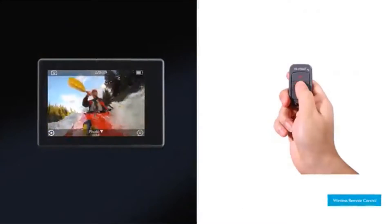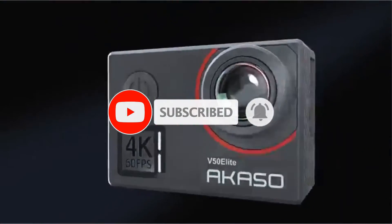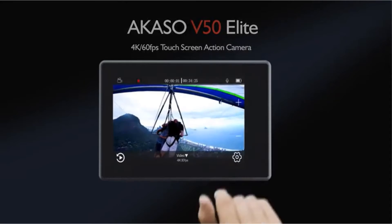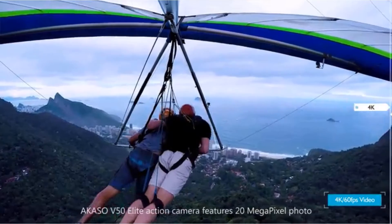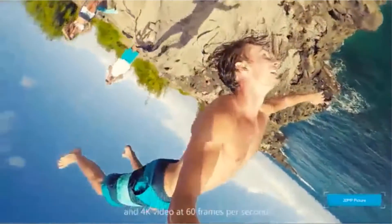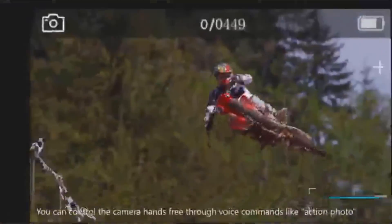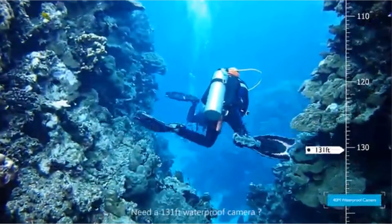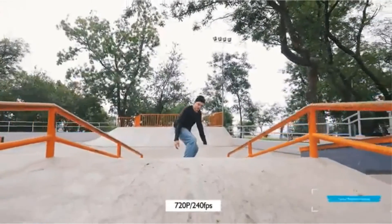The Akaso V50 Elite comes with many of the same features and offers higher still resolution — 20MP vs 12MP — than the GoPro or our number 2 pick, the Kodak Pix Pro SP1 at 14MP. The V50 Elite also features a clear, bright 2-inch rear screen for composing, and it ships with more accessories including helmet and handlebar mounts, tethers, the waterproof housing, and two 1050mAh batteries good for 1 to 2-plus hours of recording. However, battery life is one of the V50 Elite's drawbacks — a full charge lasts anywhere from 30 minutes when shooting full 4K to 90 minutes in 1080p mode.